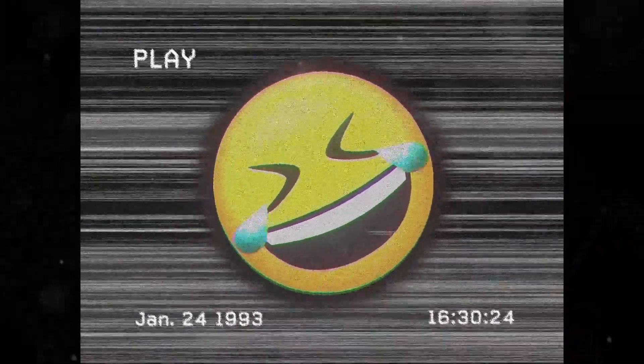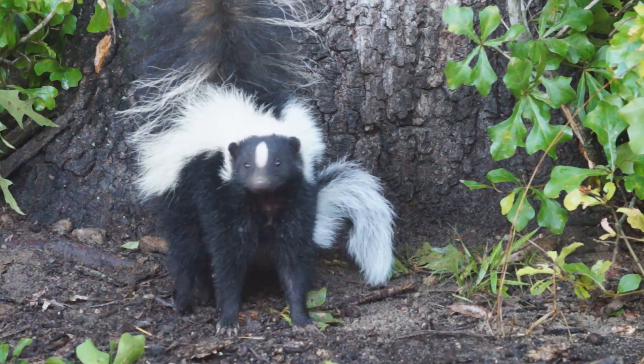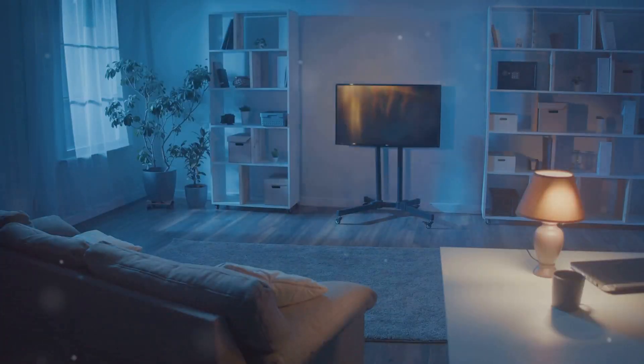Get ready to laugh your tail off, folks. Skunks are the new security guards in town. Picture this.